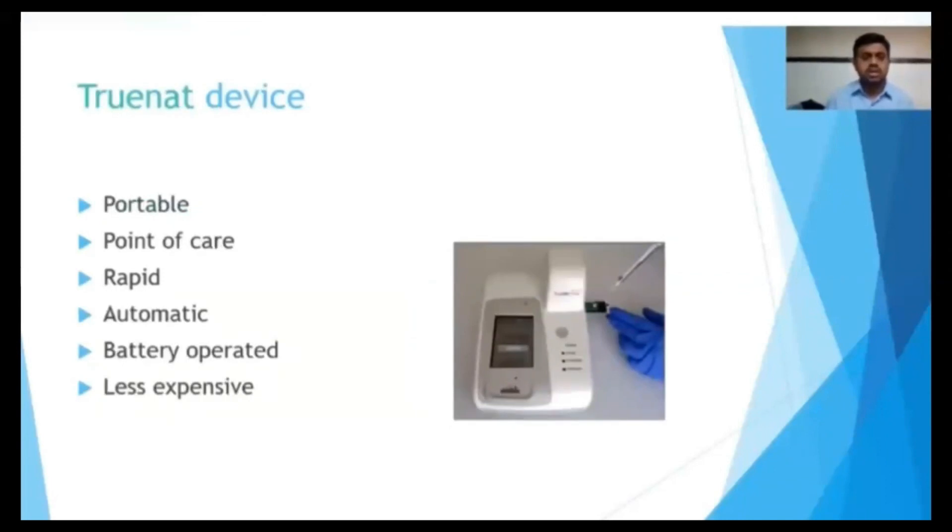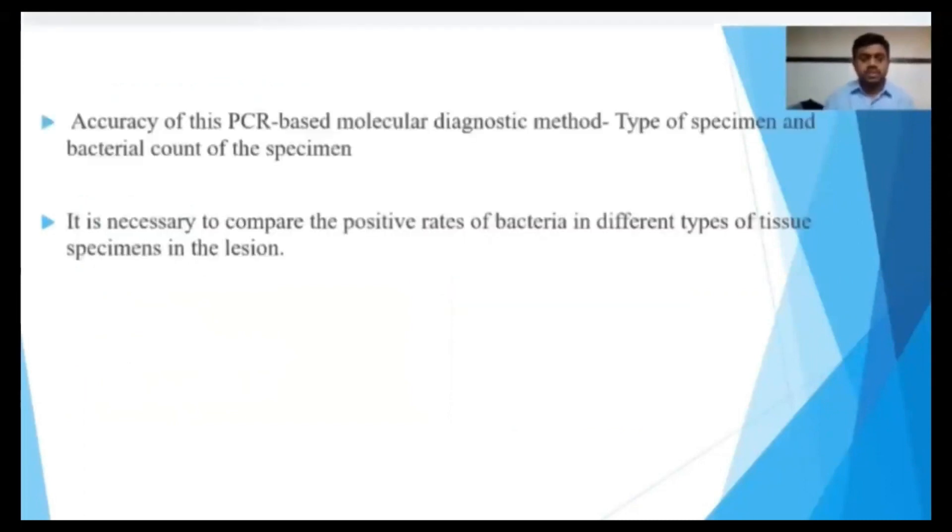So the biotech laboratories in India developed the TrueNat device. It is portable, point-of-care, rapid, automatic, battery-operated, and less expensive. The accuracy of these PCR-based tests depends upon the type of specimen and the bacterial count of the specimen.